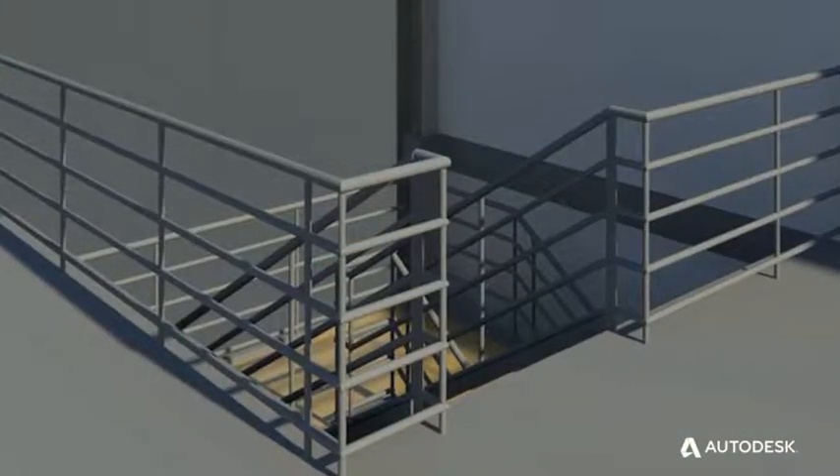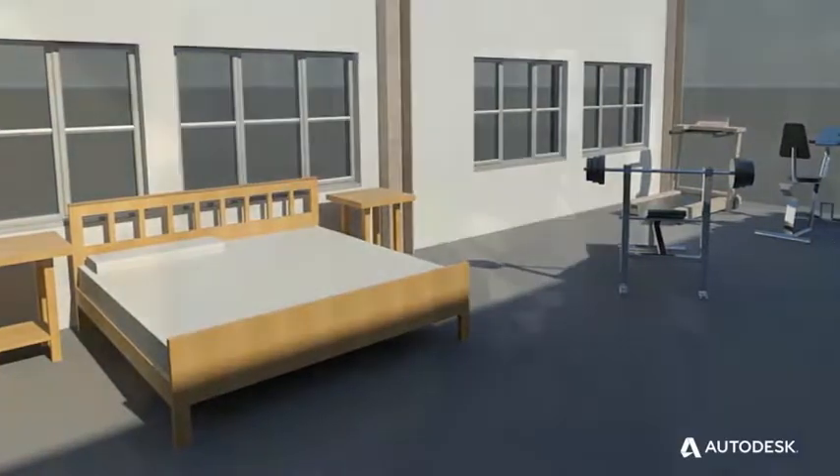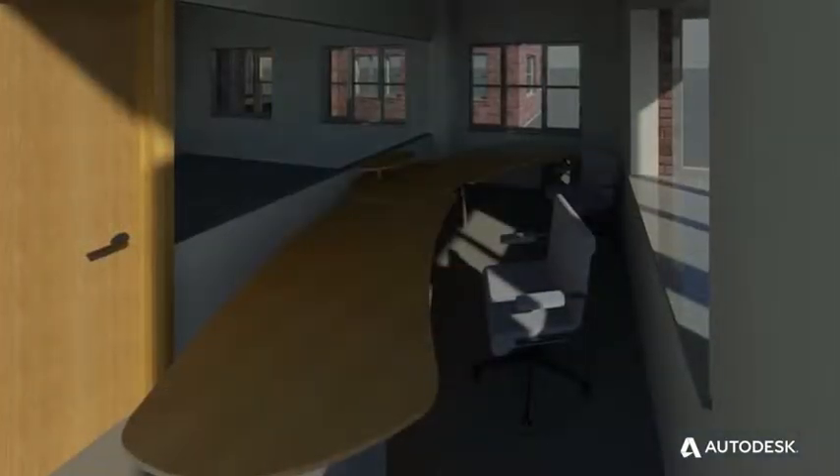I use AutoCAD because it's probably the most versatile drafting tool out there. You can pretty much draw anything with AutoCAD. It doesn't matter whether you're a mechanical engineer, an architect, a facilities manager, or a facilities coordinator — it could be anything.